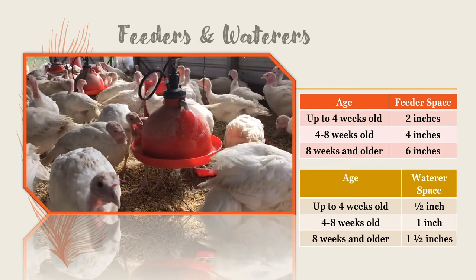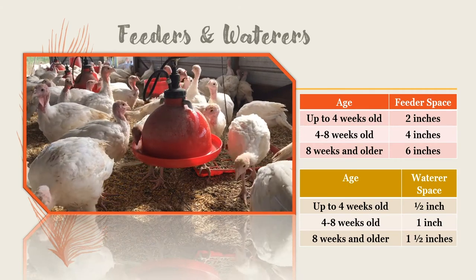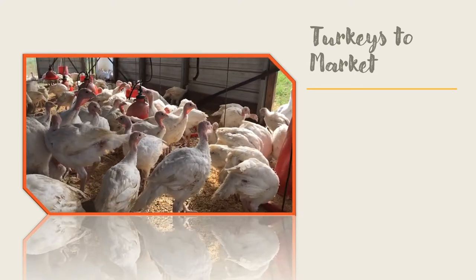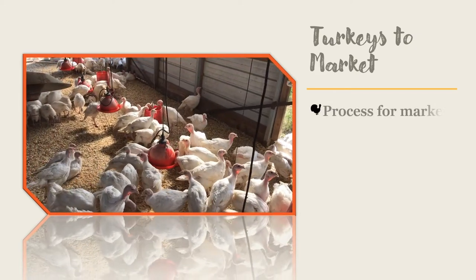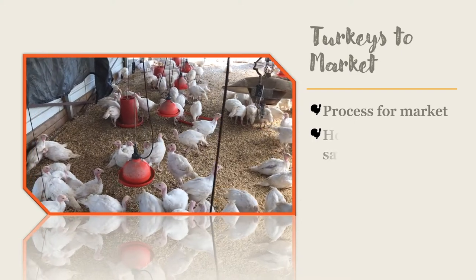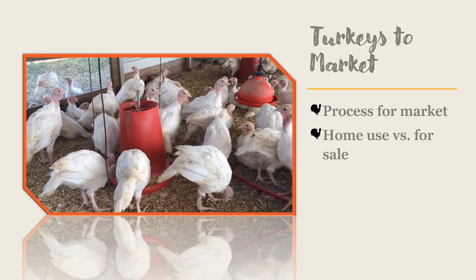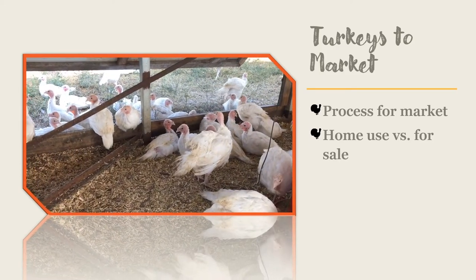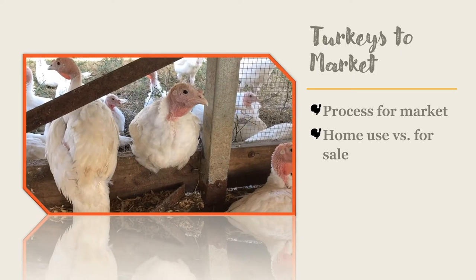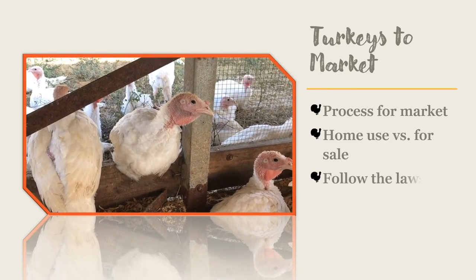Choose a waterer that is easy to clean and can be raised to keep turkeys' feet and droppings out of the water. Unless you are breeding turkeys for show or as a hobby, you will eventually be ready to market them. You can sell birds live or sell dressed carcasses. If you choose to process turkeys for sale, you will first need to check the laws in your state regarding processing poultry meat. Contact your county cooperative extension office for guidance. You absolutely do not want to make someone sick from a processing mistake, so follow the laws and guidelines from poultry experts in your state.